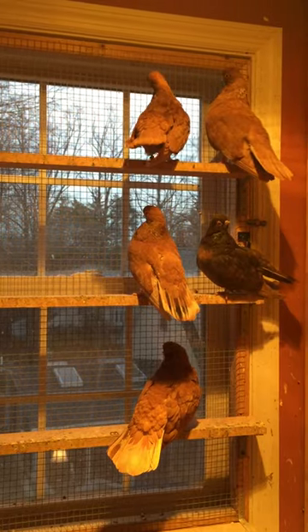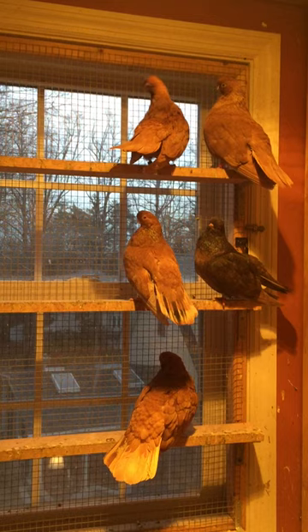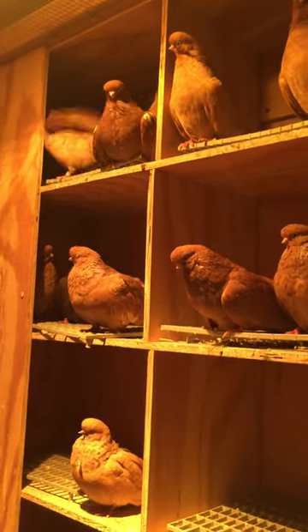They're resting now. It's wintertime right now, so I just let them take care of themselves. I don't try to do anything or give them any special vitamins right now.